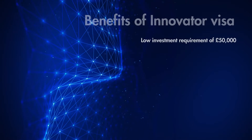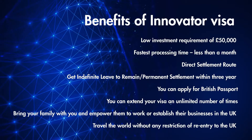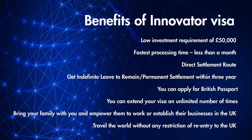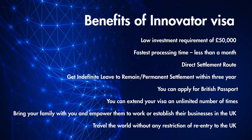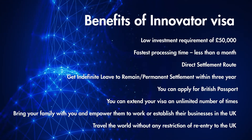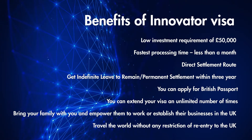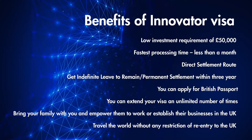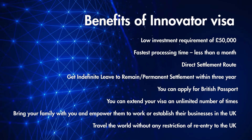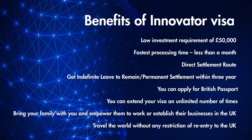Benefits of the Innovator Visa: low investment requirement of £50,000; fastest processing time of less than a month; direct settlement route — get indefinite leave to remain, permanent settlement, within 3 years; you can apply for a British passport; you can extend your visa an unlimited number of times; bring your family with you and empower them to work or establish their businesses in the UK; and travel the world without any restriction on re-entry to the UK.